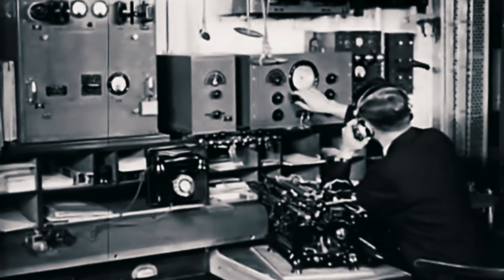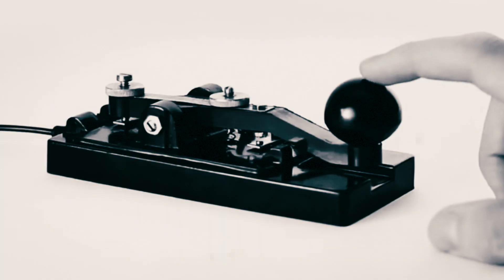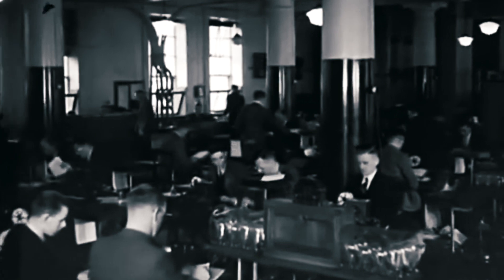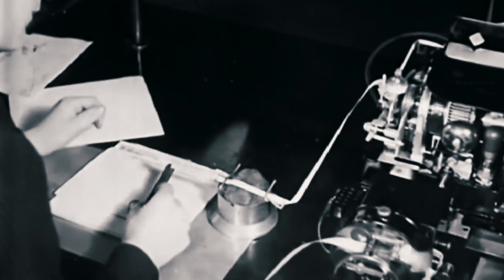During World War II, military personnel had to communicate and plan attacks over long distances using telegraph technology. The telegraph transmitted messages using signals over electricity across long distances. However, these signals could be easily intercepted and read by the enemy.